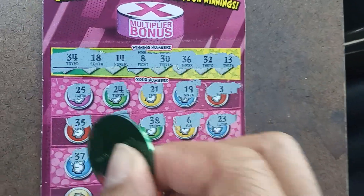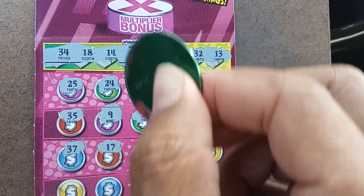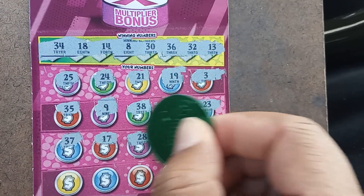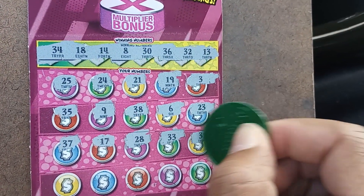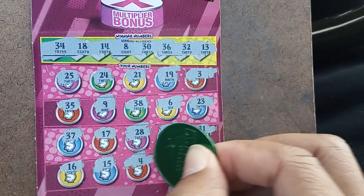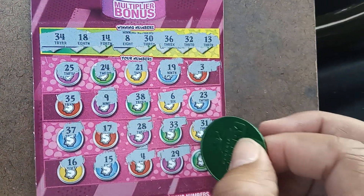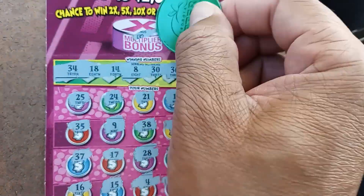17 — one off the other way, we have the 19 and the 17. No 20s. 33 — one off the 32. 31 — one off the 32. 16, no. 15, no — one off. 4. 29 — one off to 30. And this is it — 7, one off of the 8. The multiplier would have been five times.